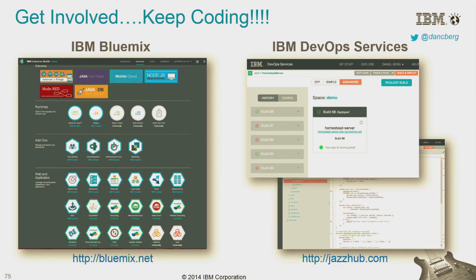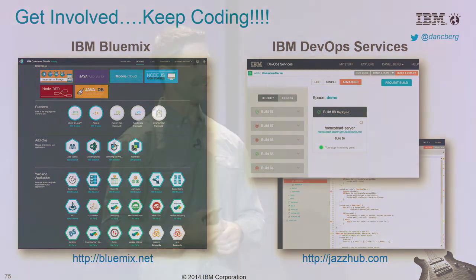So what I ask is, everybody get involved. Keep coding. Go out, sign up — IBM Bluemix. Sign up to the IBM DevOps services. The URL is on the bottom. Definitely get involved. Thank you.